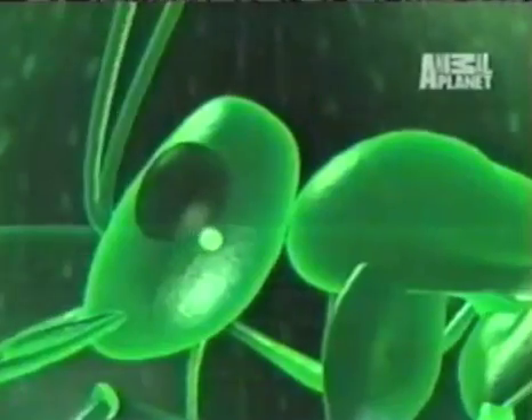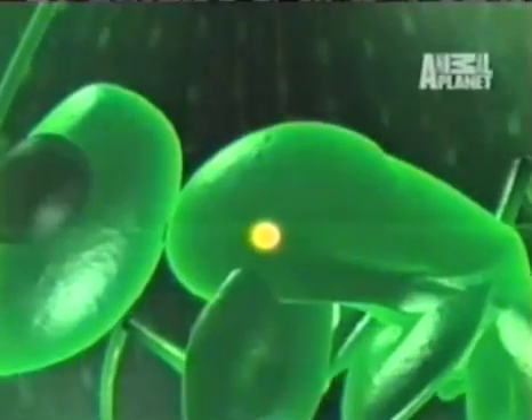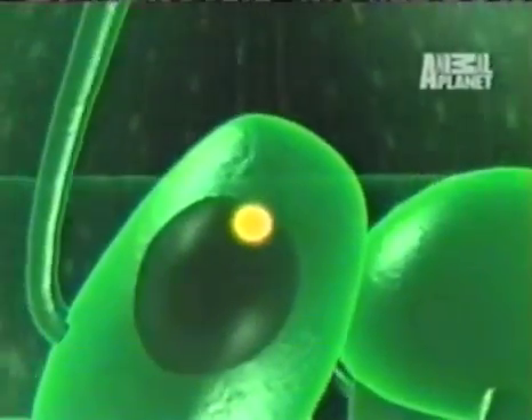And it just so happens that snail snot is one of the favorite foods of the ant. It's time for phase three, where the parasite changes again and moves into the head, where it takes control and turns the insect into bunny chow.